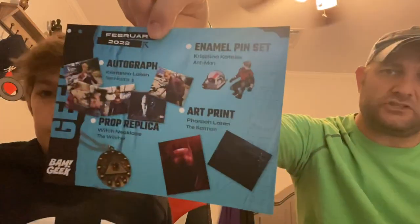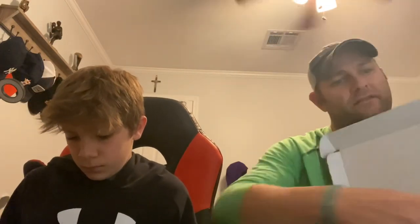So yeah, the Witcher pin, one of the art prints, and the pin set. They had other pictures you could have got — that's the cheat sheet. Pretty cool box: Terminator 3, Witcher, The Batman — the new movie — and Ant-Man. Those were the four franchises. I like it!